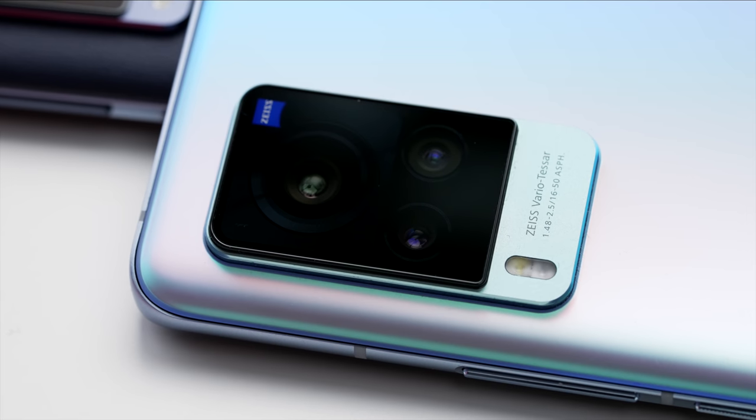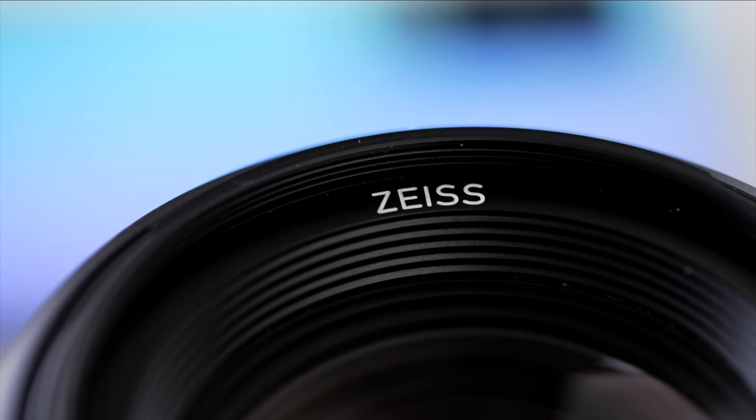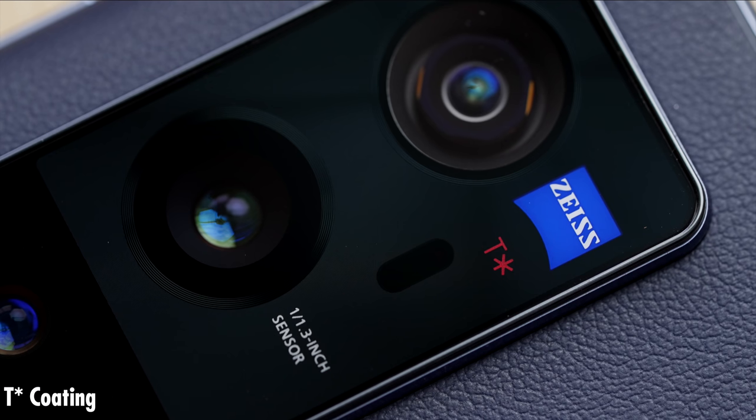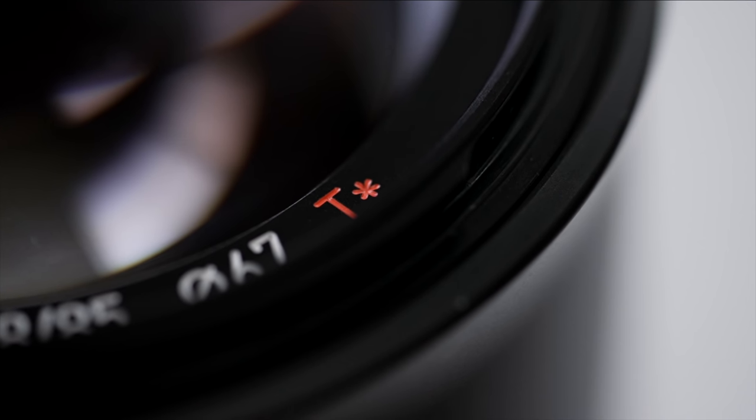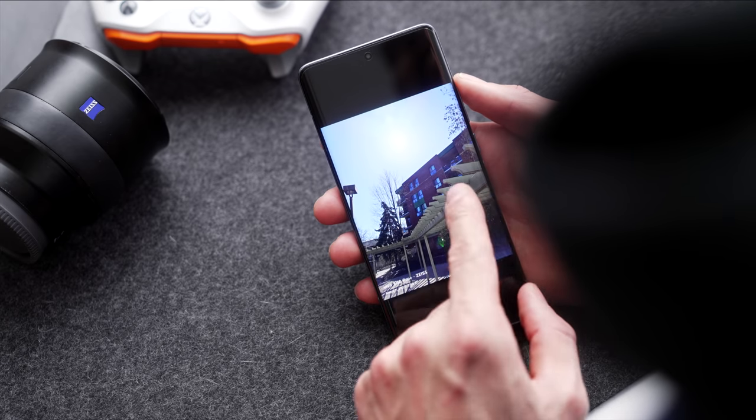So when I found out that Vivo was partnering with Zeiss, I immediately had to test out the capabilities of this smartphone camera. The X60 Pro Plus has a dual main camera system and the T-Star coating renowned from Zeiss — that's a special coating developed to combat light reflection and help reduce artifacting. You really notice that difference when you're shooting into very bright situations.